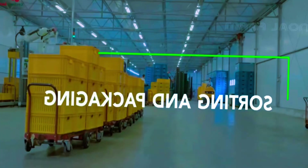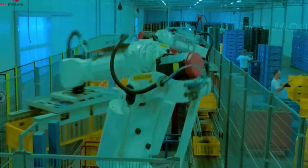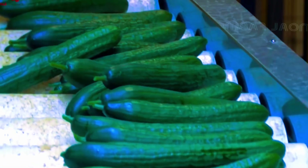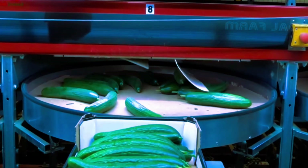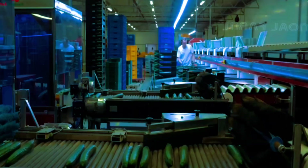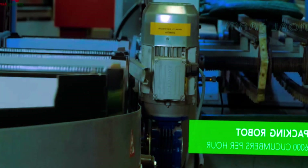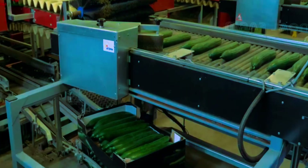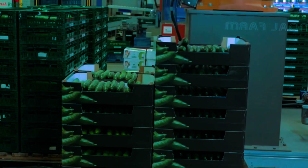After harvesting, the cucumbers are taken to the sorting and packaging area. Here we can see modern conveyor belts in action. The sorting is done by robotic arms, but quality control still requires a human touch.